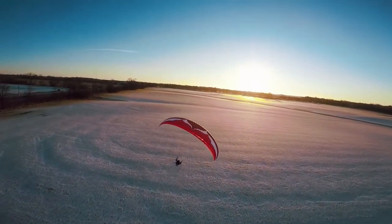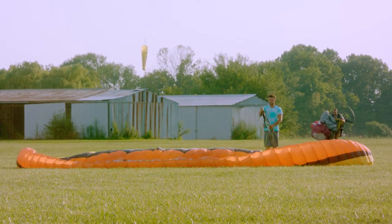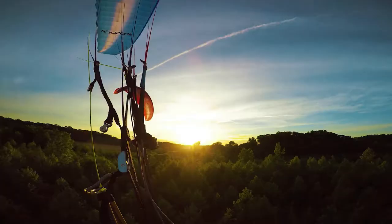Powered paragliding is one of the most unique forms of aviation available today. If you can picture pulling a motor out of the back of your car, laying a glider out into an open field, throwing the motor on your back, and running into the sky and exploring the countryside, that's powered paragliding.